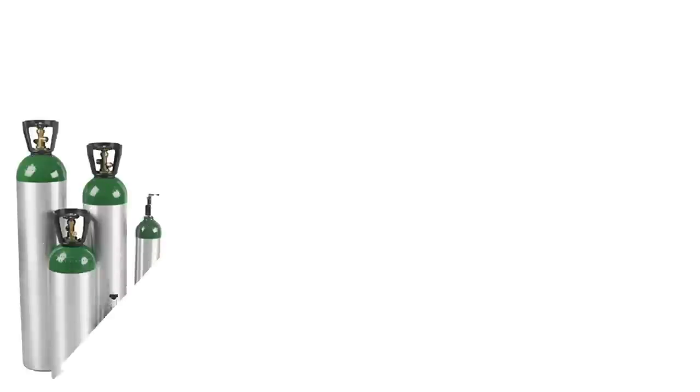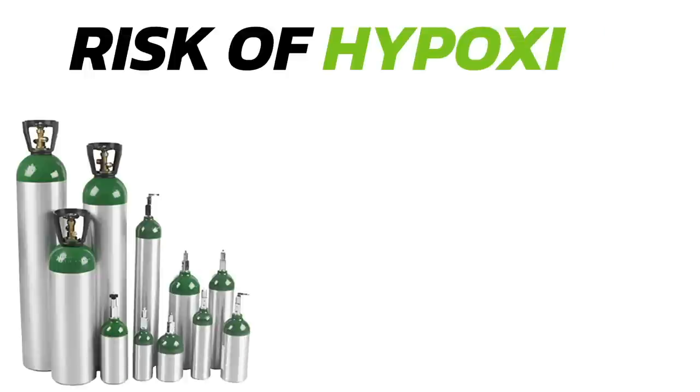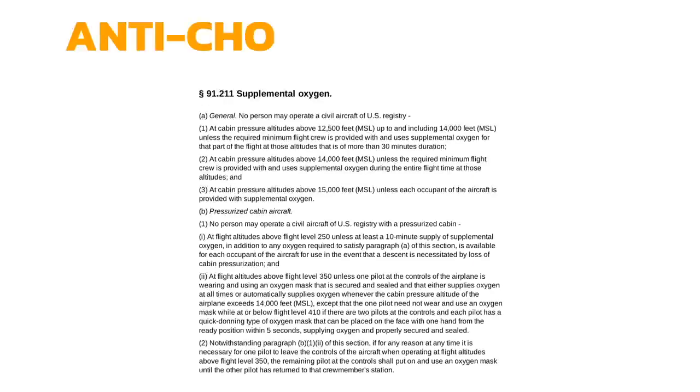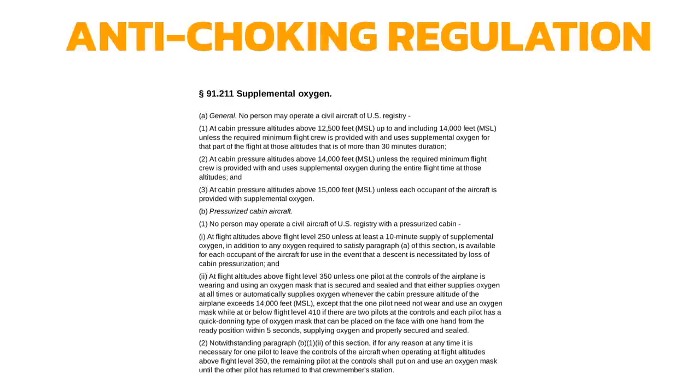Let's talk about oxygen requirements. When do we need to carry or use supplemental oxygen when we're in an aircraft? Oxygen is required when there's a risk of hypoxia — basically a loss of oxygen to the body. At higher altitudes, we're at a greater risk of getting hypoxic, and this can affect our ability to do different tasks. The FAA has developed a regulation designed to keep you from becoming hypoxic at high altitude.